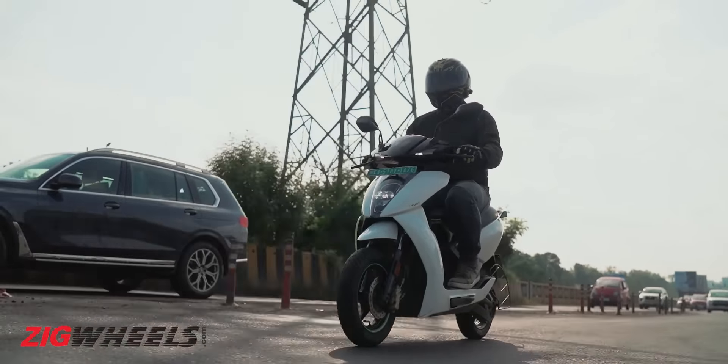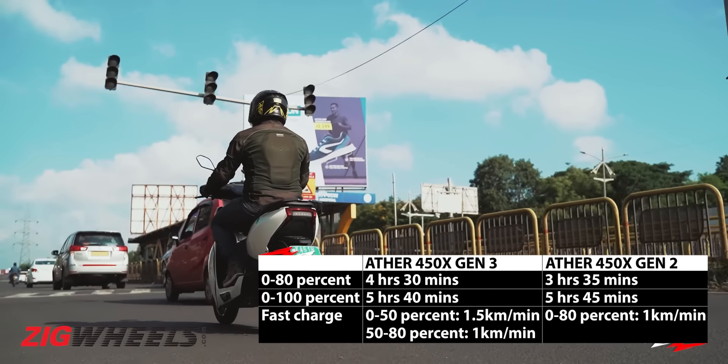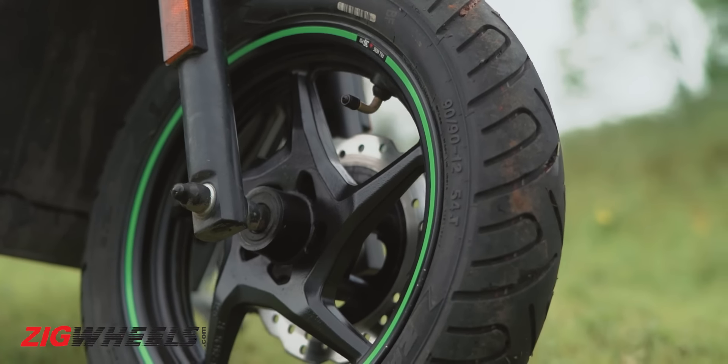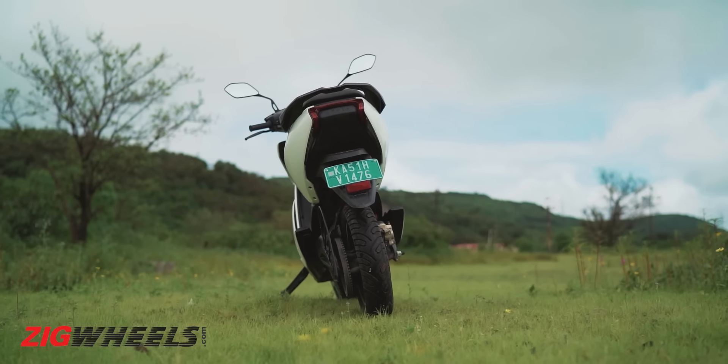Despite the larger battery, a complete charge does take about the same amount of time. However, the 0-80% charging time has gone up by almost an hour. Ather's not-so-immediately-noticeable update also comes in the form of grippier MRF rubber and a wider section tyre at the rear.